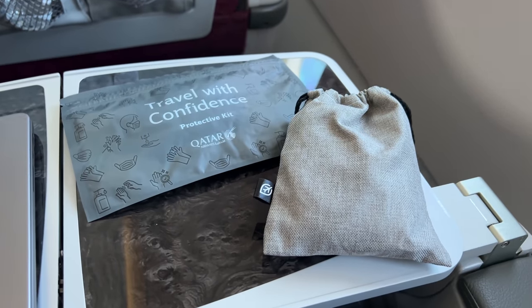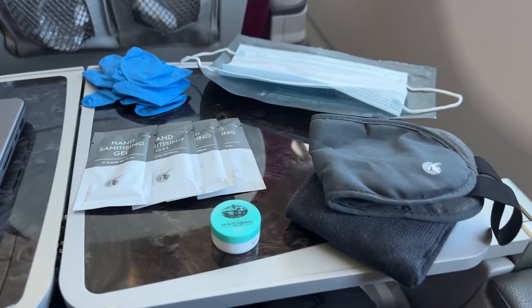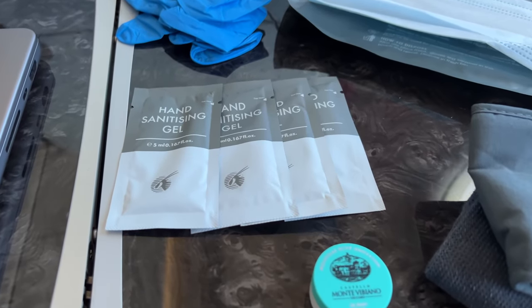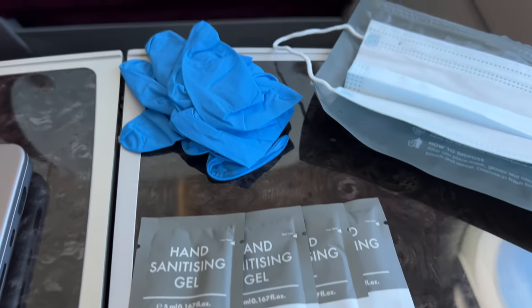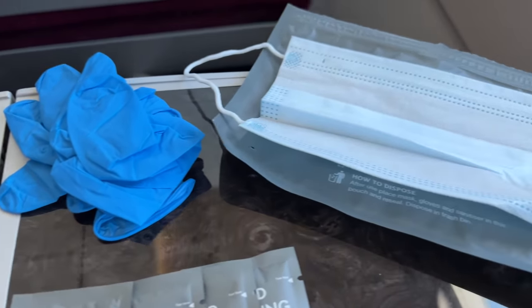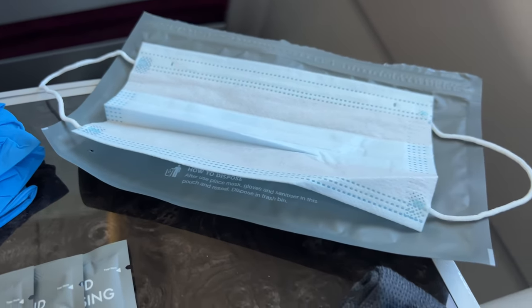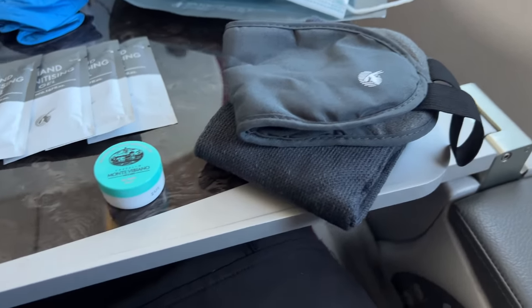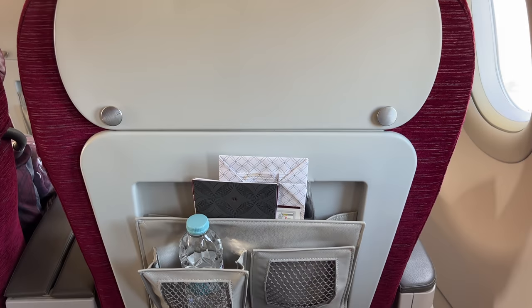There was an amenity and hygiene kit waiting at the seat. The amenity kit is a scaled-back version offered on sub-5-hour flights. The hygiene kit has also been scaled back to offer single packs of hand sanitizer rather than a whole tube. You're still pretty well covered for a daytime flight though, with an eye mask, socks, lip balm, gloves, a mask, and packs of hand sanitizer. The one thing I'm missing is earbuds.